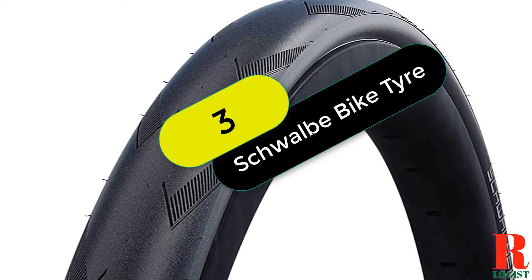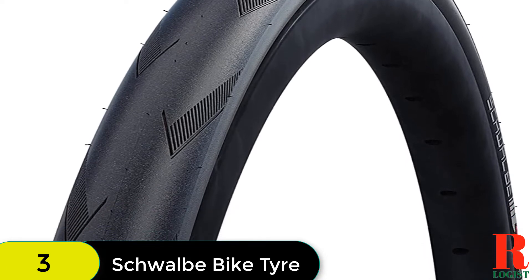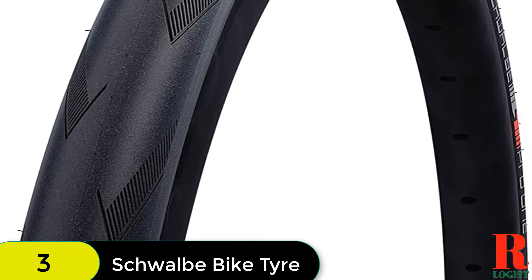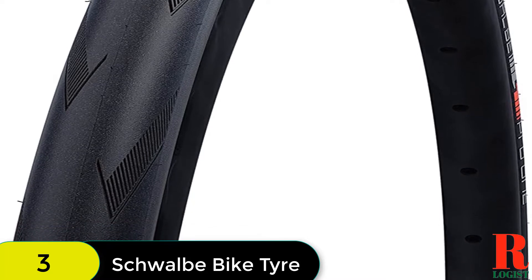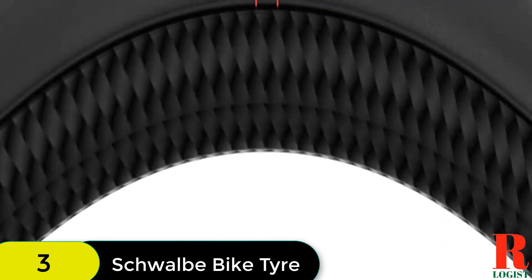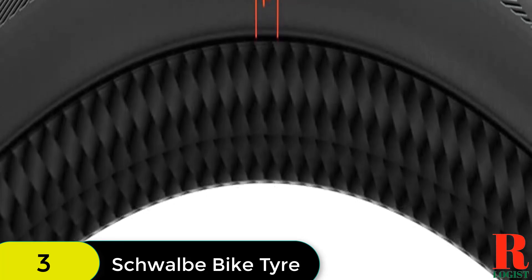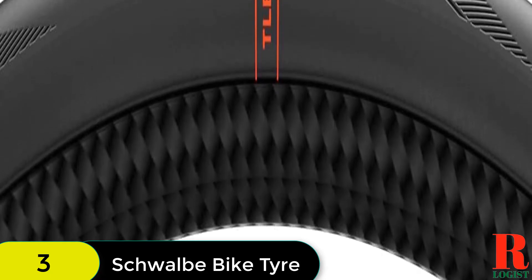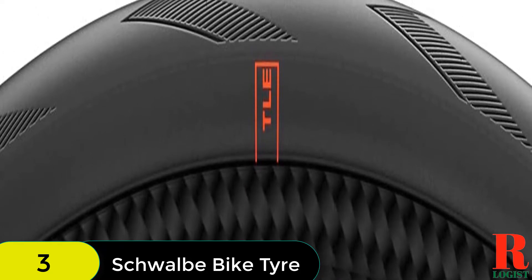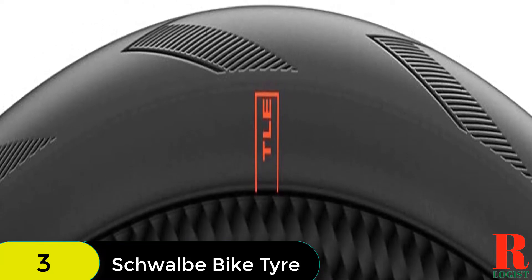At number 3 on our list, we have the Schwalbe Pro One Road Race Tubeless Folding Bike Tire. Schwalbe's Pro One is their most advanced tubeless bike tire technology. It features a unique rubber compound, Addix Race, which creates a durable road tire with tenacious grip at high cornering speeds. The tire is built with a substantial three-layer sidewall and puncture protection belt, yet is supple to absorb bumps and ensure traction. The V-Guard 25mm liner is made of a high-tech polymer fiber that is lightweight yet provides excellent tire protection from cuts and punctures, without compromising rolling resistance or tire suppleness. The Pro One also comes with a three-year warranty following the original purchase date, or five years from its production date, whichever occurs first.